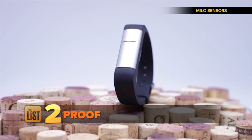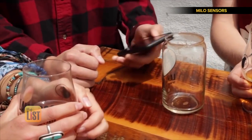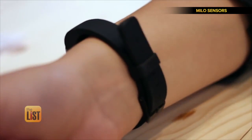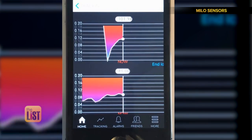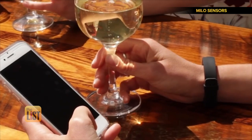Up next, Proof — a wearable that tracks the amount of alcohol in your system. Proof provides you with alcohol information at your fingertips precisely when you need it. Just slap it on your wrist and their app shows you your blood alcohol content. You can even set an alarm to notify you when you've hit a certain level.